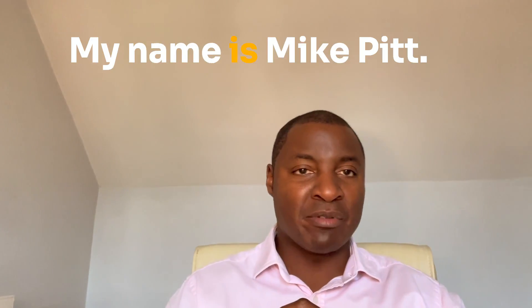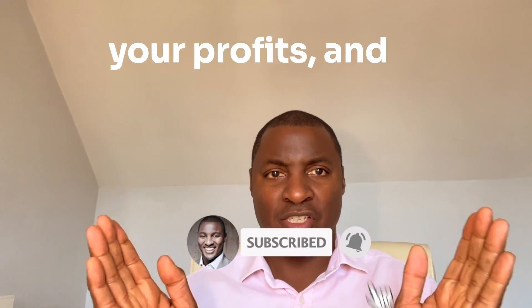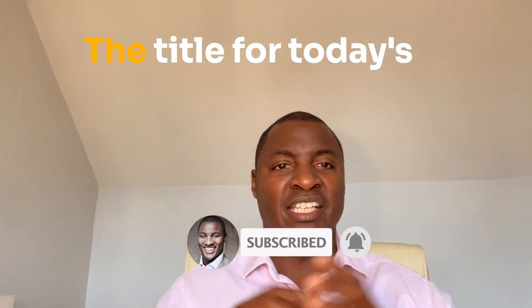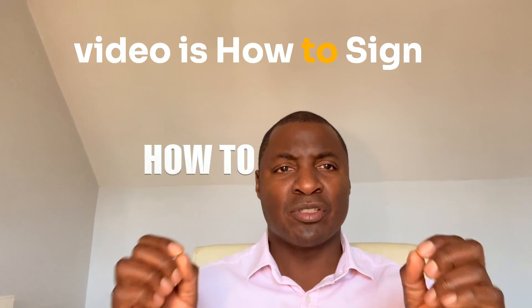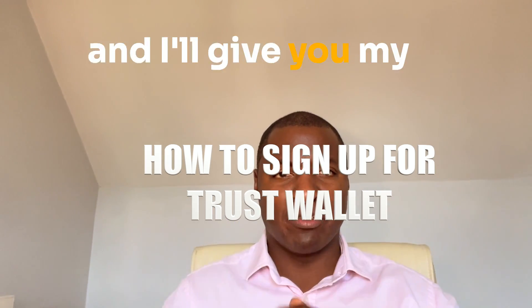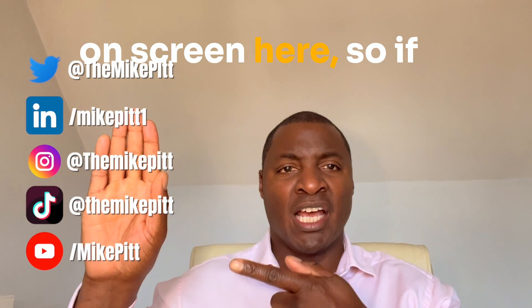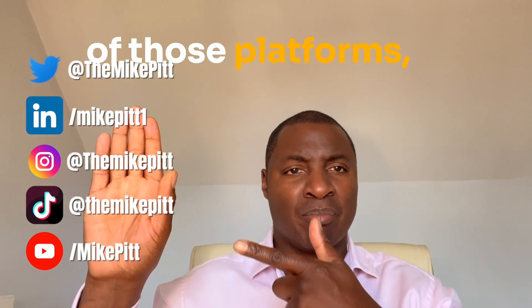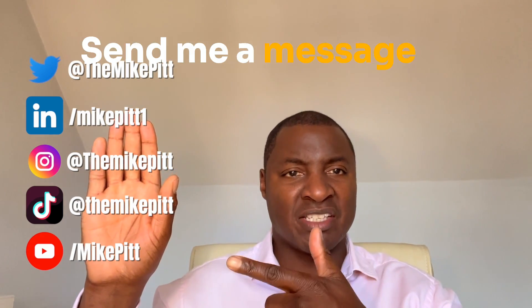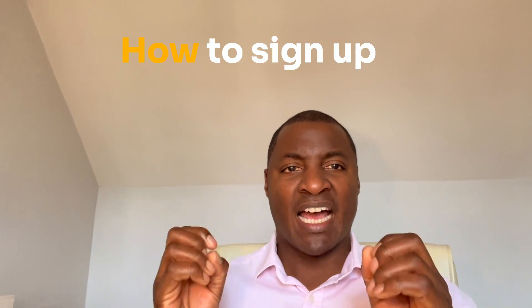Hi there, thanks for coming back to the channel. My name is Mike Pitt, I make videos about business and crypto so you can grow your business, increase your profits, and increase your portfolio. The title for today's video is how to sign up for Trust Wallet. Keep watching and I'll give you my thoughts. Before I get into the main content of the video, I'm going to put my socials on screen here, so if you're active on any of those platforms, follow me there, send me a message and I'll respond.